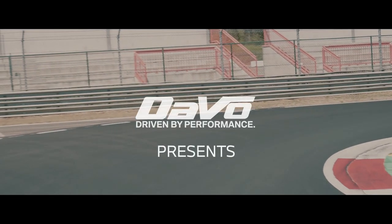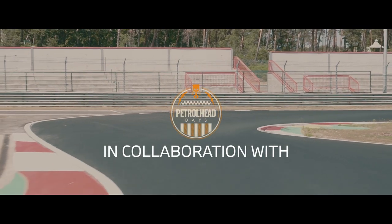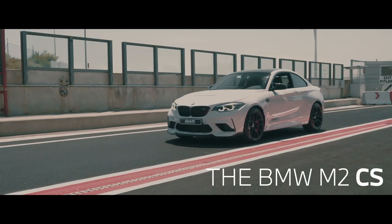Today we found ourselves in a very special occasion. Thanks to our partners Petrola Dase, we had two hours of track time offered to test out this brand new machine from BMW — the BMW M2 CS.